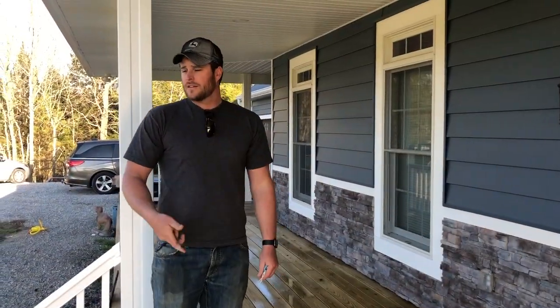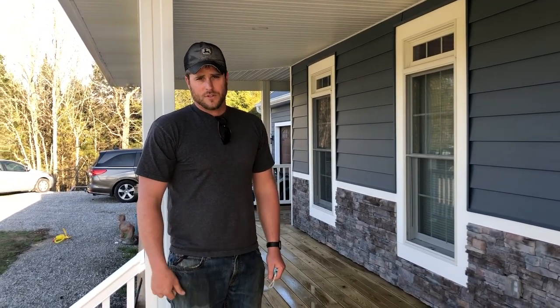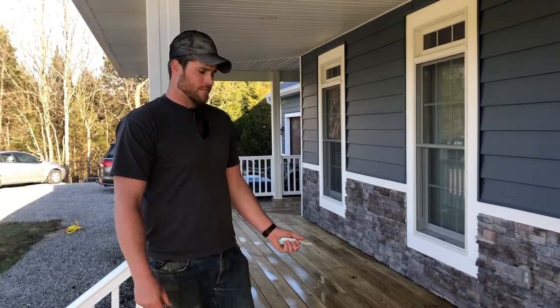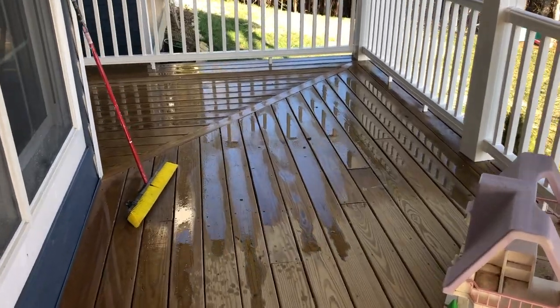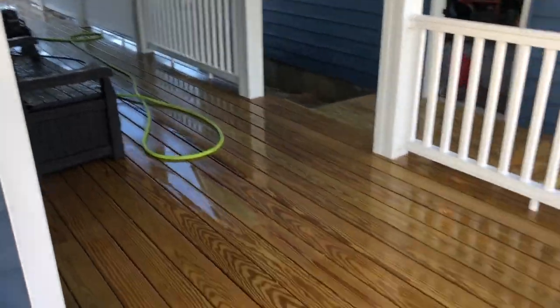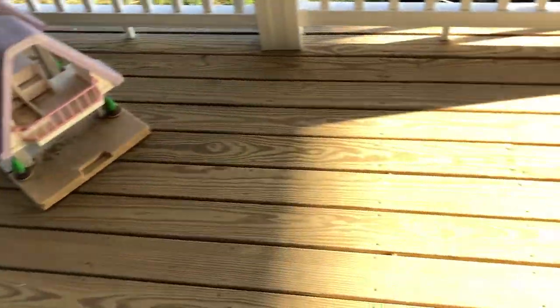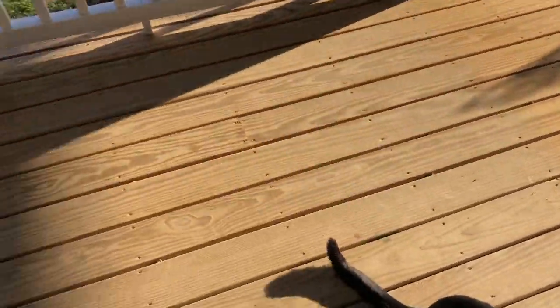We sprung a leak on the pressure washer, so he's going to Lowe's to get a new hose and pick up the rest of the sealer we need while he's there. He was literally almost done — back here on the back of the porch he got this whole side of the house finished, came around the corner, got this done, and all he has left is about 15 feet — just this little section. And the hose broke, so he's running to Lowe's to try to get this finished tonight so we can stain tomorrow.